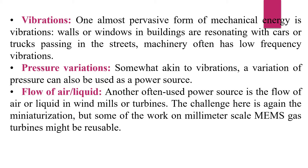Vibrations: One of the most pervasive forms of mechanical energy is vibrations. Walls or windows in buildings resonate with cars or trucks passing in the street. Machinery often has low-frequency vibration. Pressure variation, somewhat akin to vibration, can also be used as a power source. Another often-used power source is the flow of air or liquid in windmills or turbines.